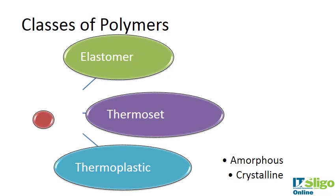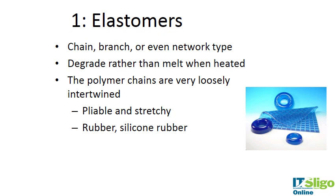Thermoplastics can be amorphous or crystalline. Elastomers are the other class of polymer — their chains can be branched or network type. They degrade rather than melt when heated, and the polymer chains are very loosely intertwined, making them very pliable and stretchy. Examples include rubber and silicone rubbers, which have uses in medical devices such as breast implants.